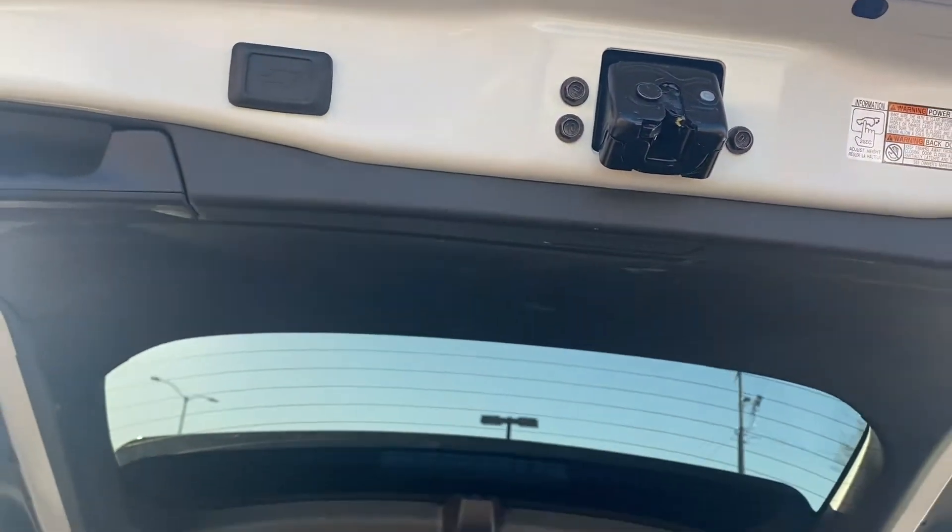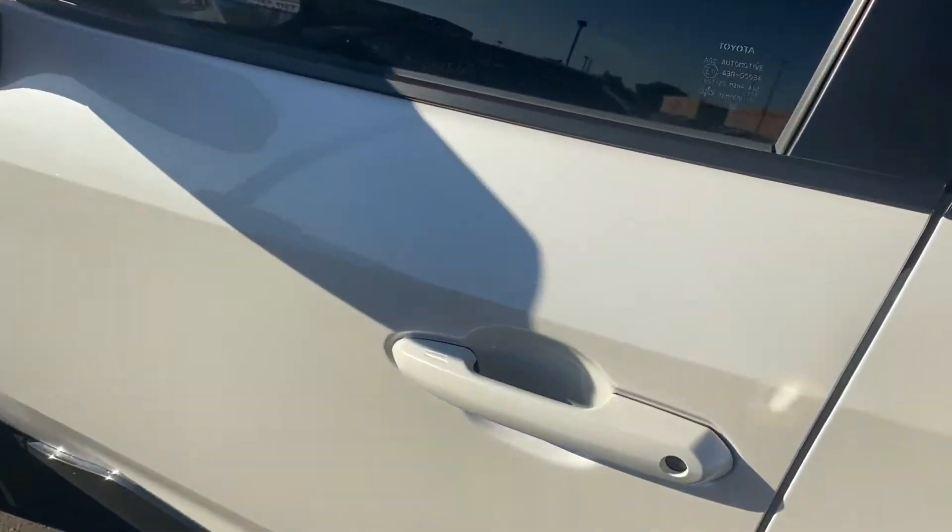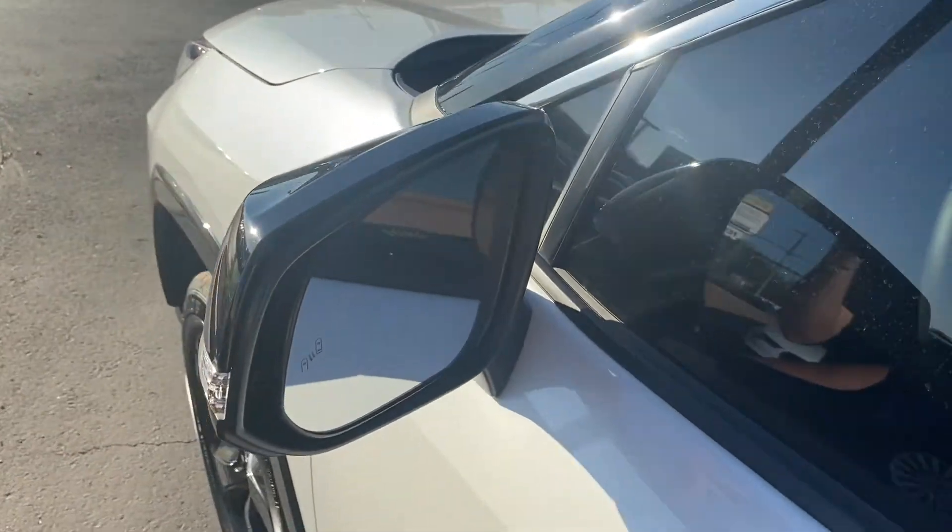And you can close it automatically with that button. Lastly on the outside, we do have keyless entry as well as blind spot monitors on the rearview mirrors.